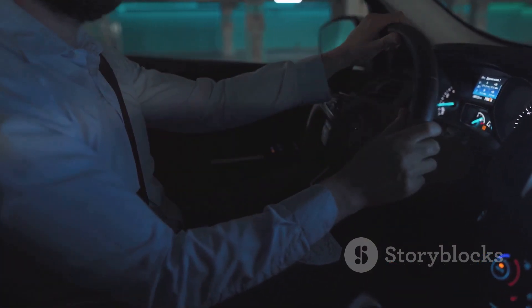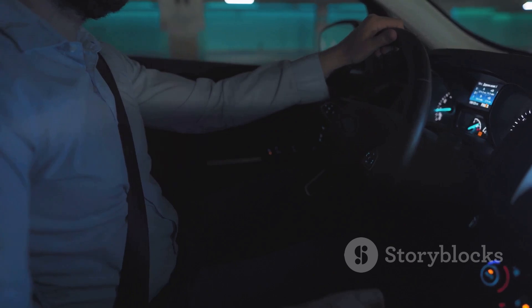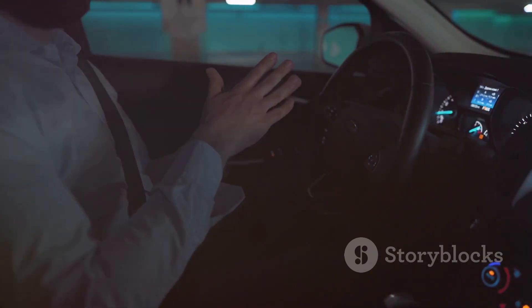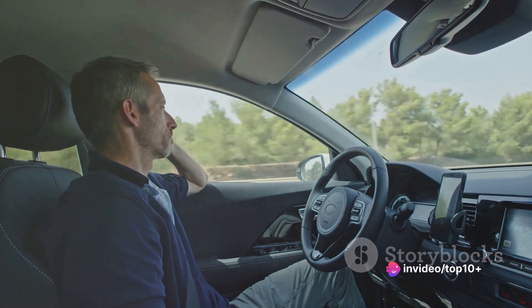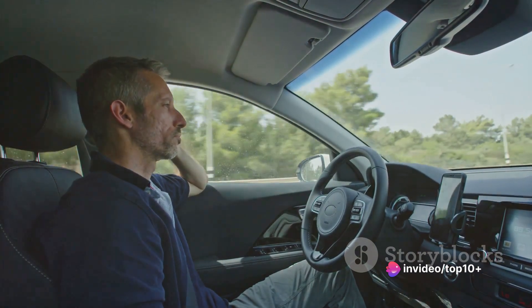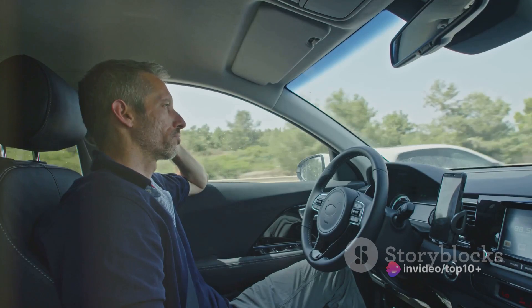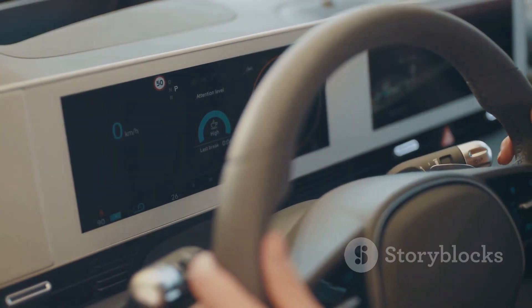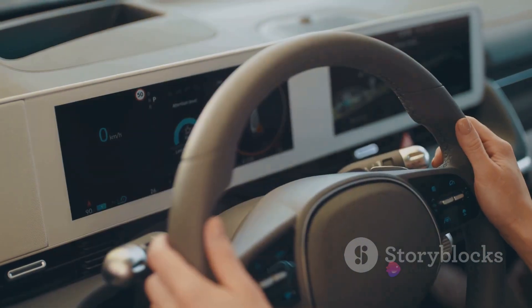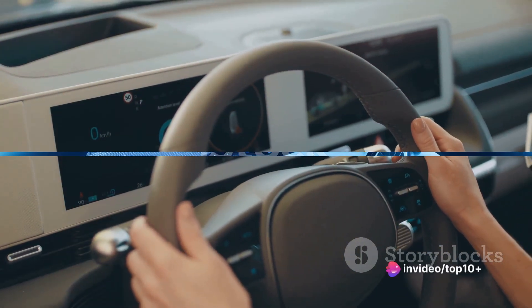These vehicles are continuously learning, evolving, and improving. Each drive is a new lesson, and every mile covered adds to their knowledge and experience. It's a never-ending journey towards perfection, with the aim to make our roads safer and our journeys more comfortable. So the car sees, understands, and decides — but what happens if something goes wrong? Let's delve into that next.